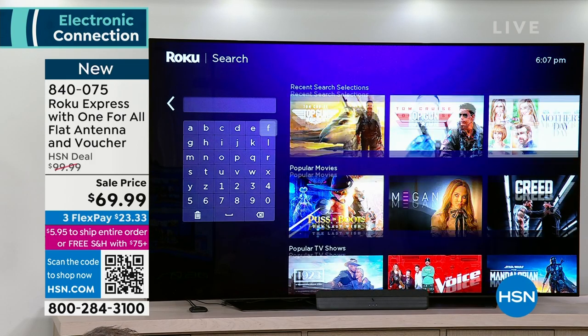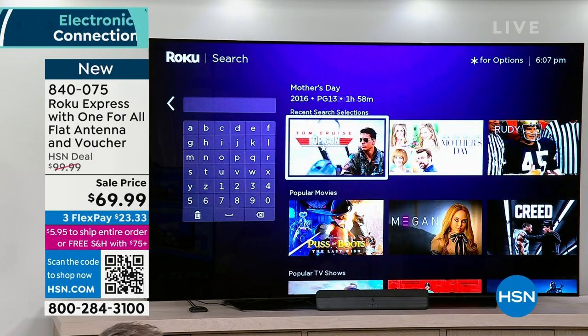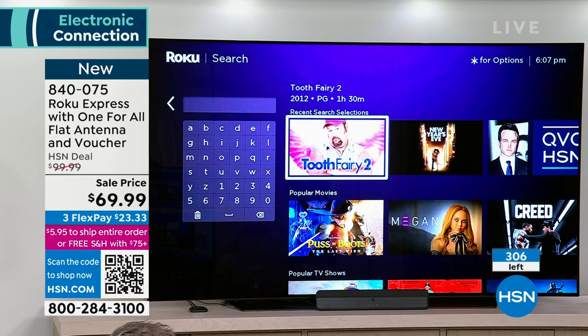I love showing this. I can watch Top Gun, the latest one. We now have 306 left. We started out with 4,190 of this bundle where you get a Roku — you buy the antenna and for the same price you get a Roku.